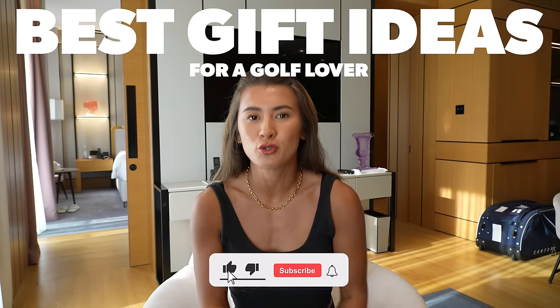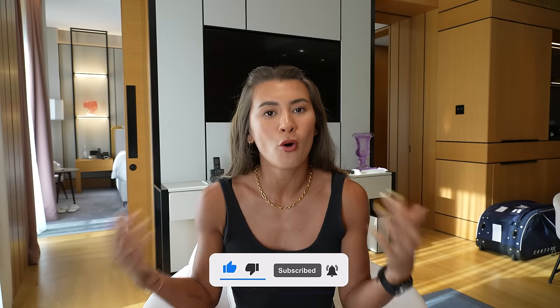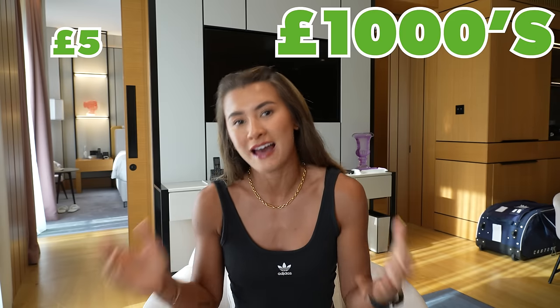In today's video, we're going to be going through some of the best gifts that you could buy a golf lover. Whether that be Christmas time, which is coming up very, very soon, or birthdays, there should be something here for you. Golfers are the best type of people to buy a gift for. If you can convert any of your friends or family into a golfer as well, you are going to be sorted for the rest of your life.